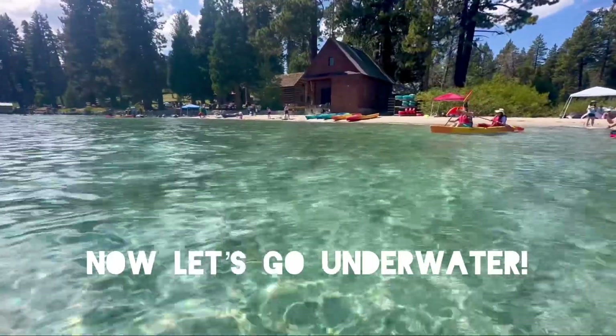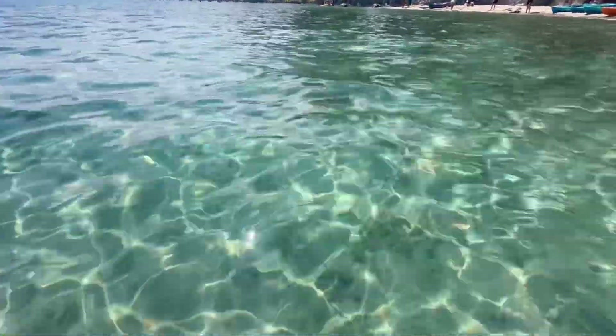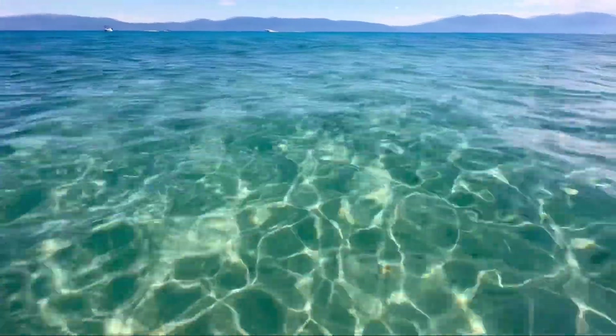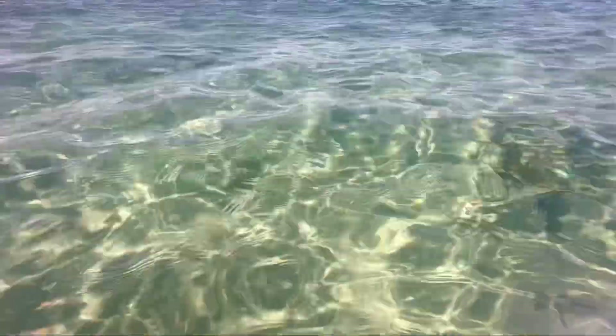All right, so here we are inside the waters at Lake Tahoe Sugar Point. As you can see, the water is pretty transparent — it's like swimming in a giant pool. A little cold, I'm not going to lie, it's pretty cold, but you get used to it. I'm going to take you down into the lake so you can see what it looks like underneath. Let's go.